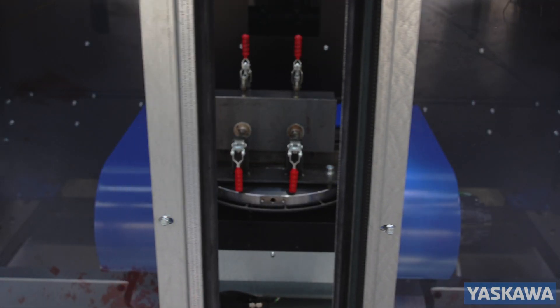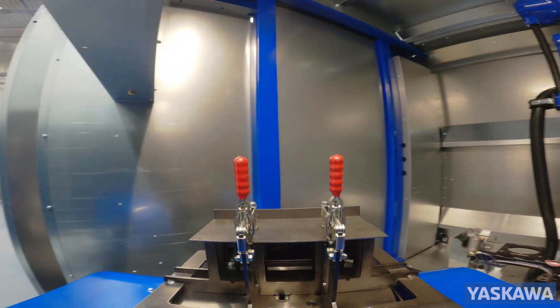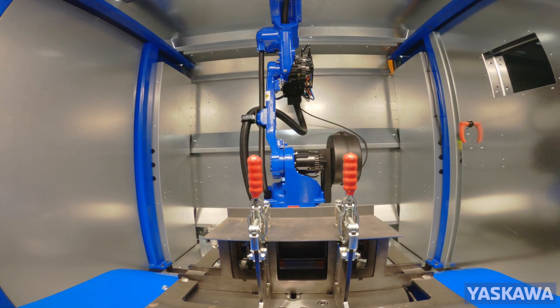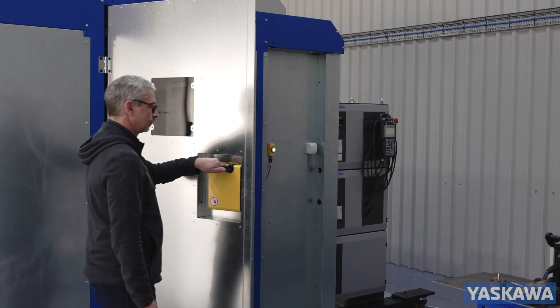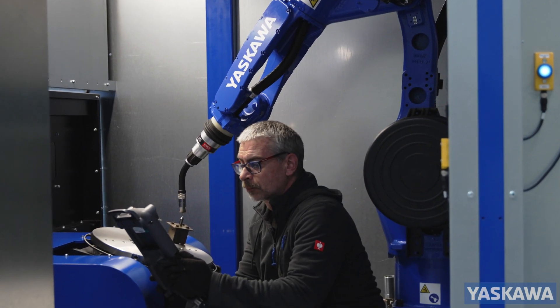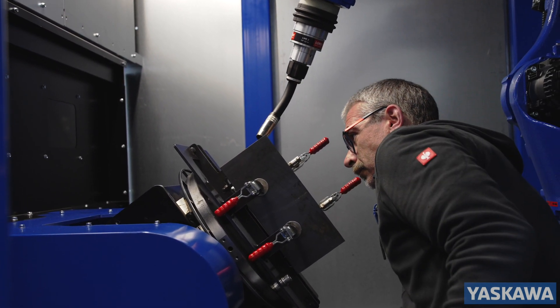Its ergonomic layout and total safety environment comply with CE and relevant ISO and BS safety standards. Interlocked doors at the side of the work cell provide easy programming access, typically over 300% more efficient than a single manual welder.